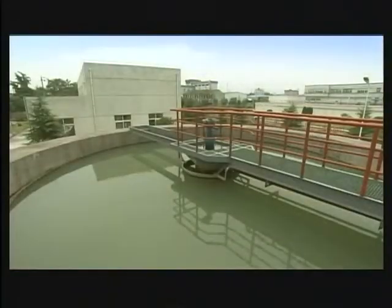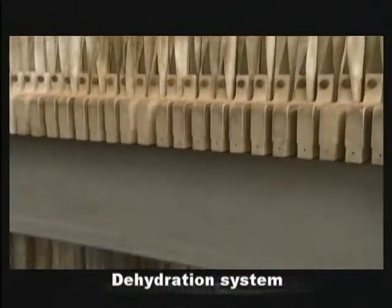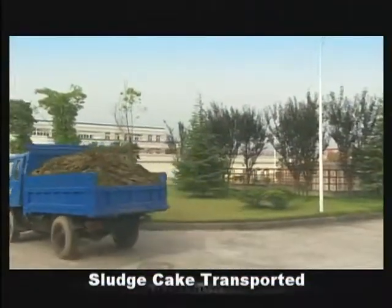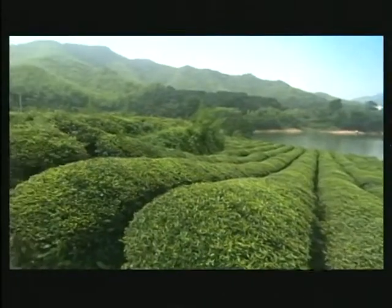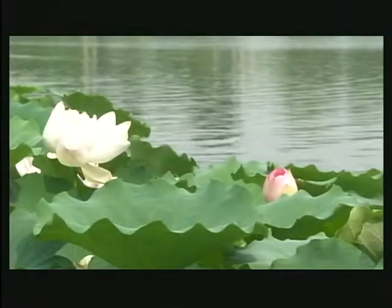All sludge and sullied water from the treatment process are also treated through settling, concentration, and dehydration for recycling. Reusable resources are redirected back through the recycle well for further processing, achieving a 100% recycle rate so no wastewater is discharged into the natural water system, thus maintaining the integrity of the ecosystem.